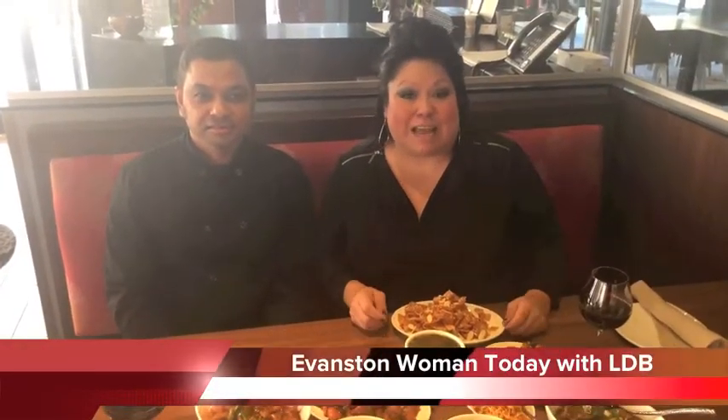Hi, this is Evanston Woman Today and I'm your host LDV. Today we're at the wonderful restaurant located off of Davis, in between Hinman and Chicago Avenue — Red Hot Chili Pepper.